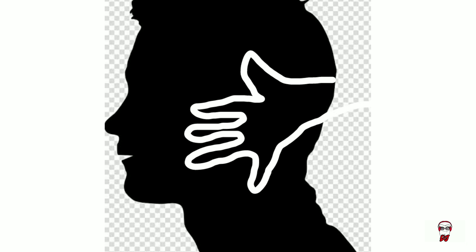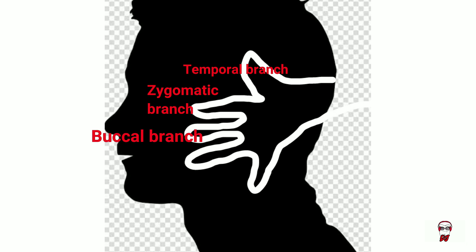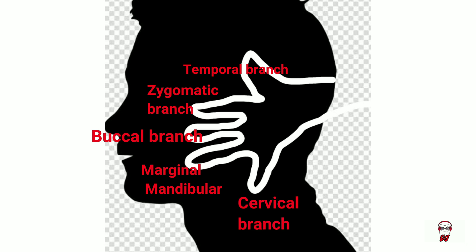Your thumb pressed against your temple is your temporal branch. Your index finger pressed against your zygomatic bone will be your zygomatic branch. Your middle finger close to your upper lip will be your buccal branch. Your ring finger placed around the mandible is your marginal mandibular branch. And your pinky on your neck is your cervical branch. If you find that still difficult, you can always use the mnemonic 'the zombies broke my car.'